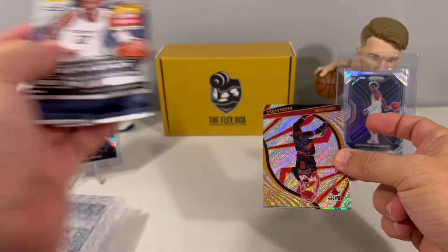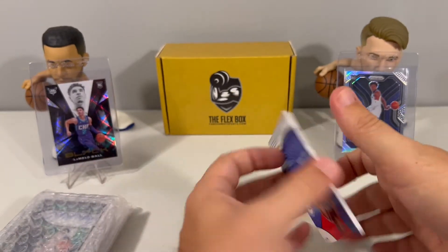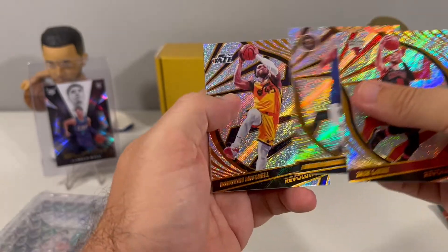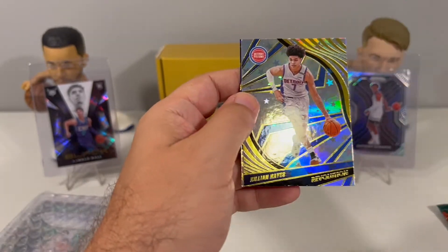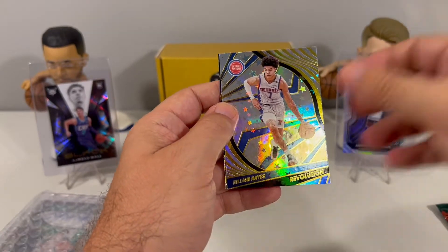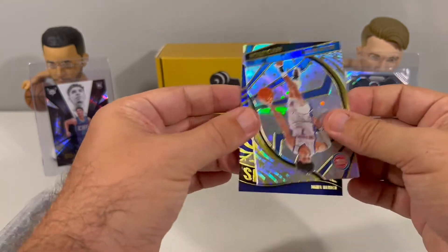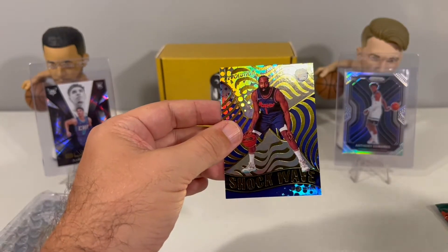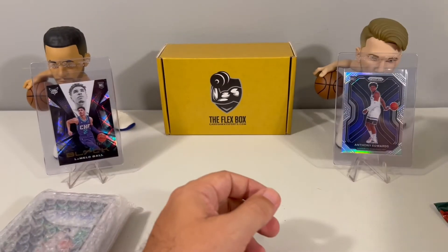Let's see if we can pull something big out of Revolution — see if we can get a Galactic Short Print. We got Zach LaVine, Donovan Mitchell, Killian Hayes with the Astro — I believe that is what this one is. And then on the back we have James Harden Shockwave. That is the Astro for Killian Hayes, and then a Shockwave James Harden to finish out that pack.